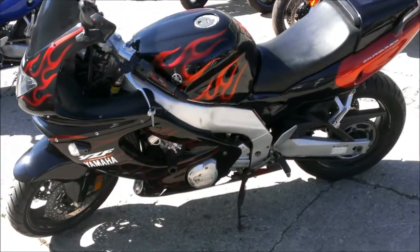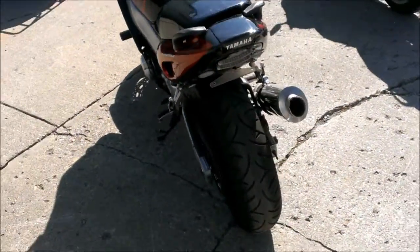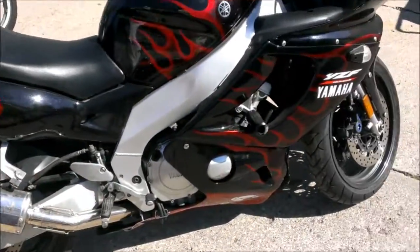This is Approval Power Sports. We got another used 2005 Yamaha YZF600R crotch rocket for sale. This bike's priced at $3,999. Super sharp sports bike with all the extras.